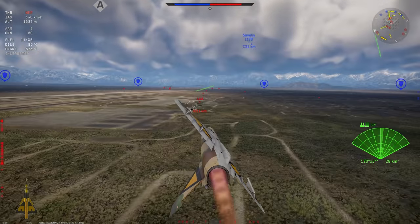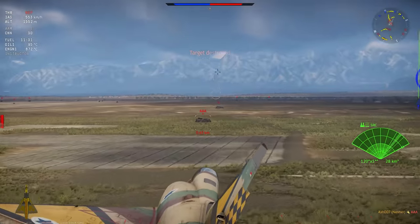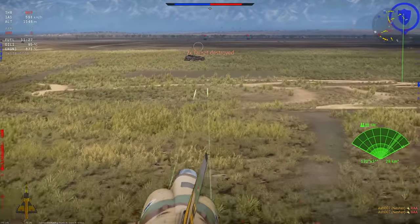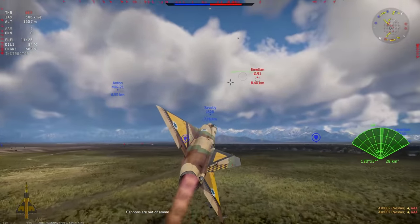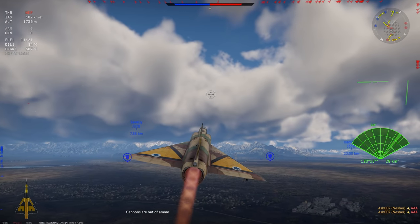I hope you've enjoyed this list of 10 more aircraft that should be coming to War Thunder. Let me know if there are any others you'd like to see and what you think of the selection in the comments below. Otherwise, you can go watch the video on why the Royal Navy launched a piano off a carrier.